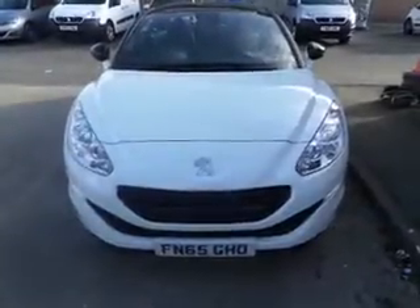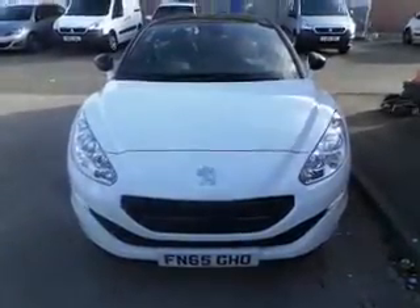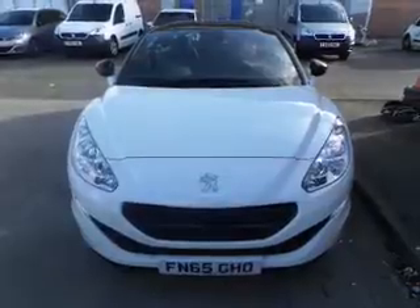Today's car is a 65 plate RCZ 2 litre diesel in white.